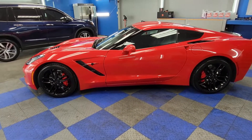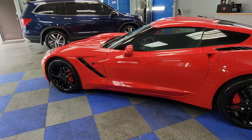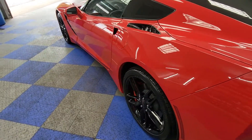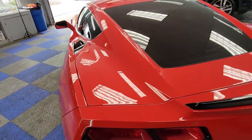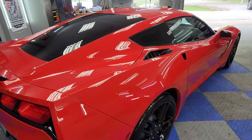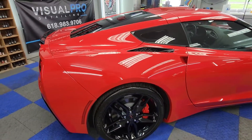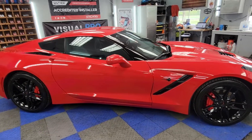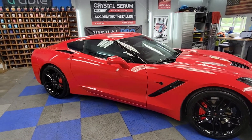Here we have the C7 Stingray. We have polished the paint, did our Level 2 paint correction, did the paint, trim, wheels, and glass with all substrate-specific ceramic coatings, and did a full interior protection and coating package.